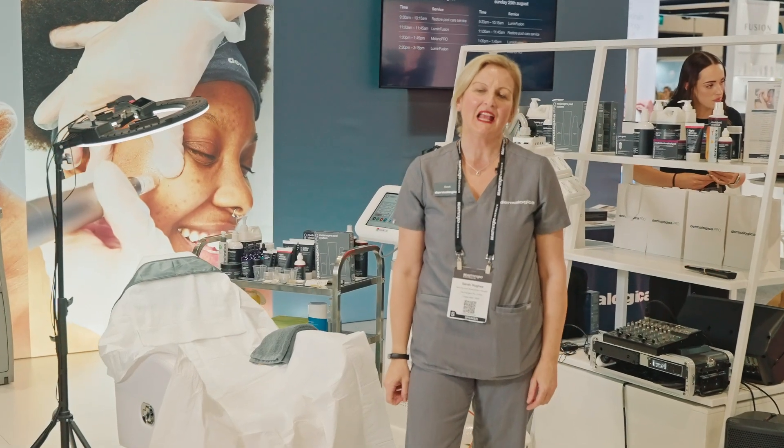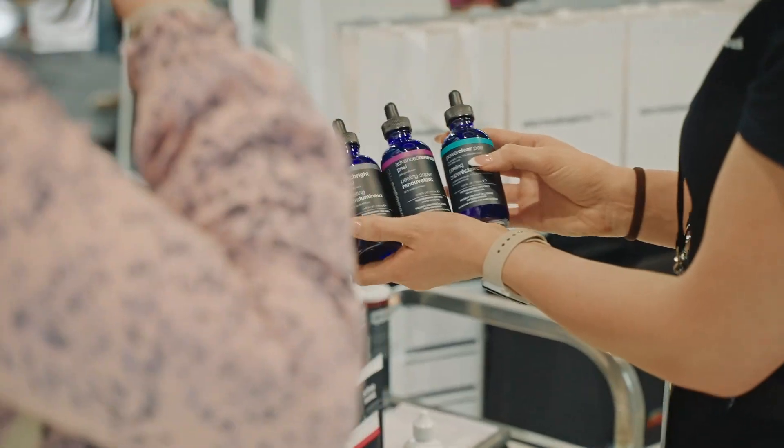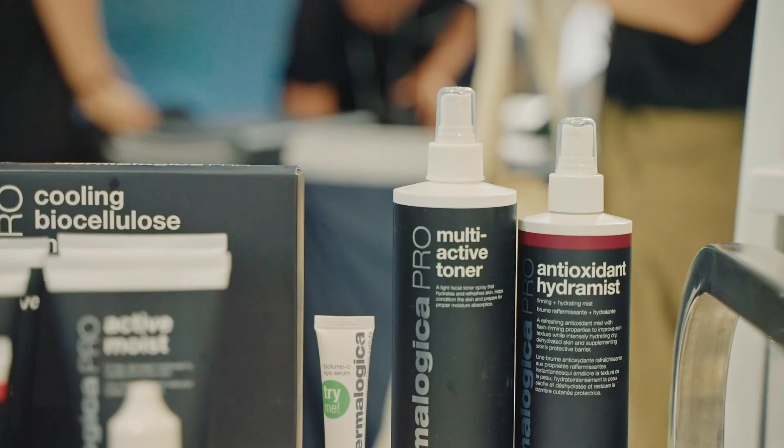Hi, welcome to the Dermalogica stand at Beauty Expo 2024. My name is Sari Hughes, I'm the Learning and Development Manager for Dermalogica, and I can't wait to show you what we're offering on our stand this year.